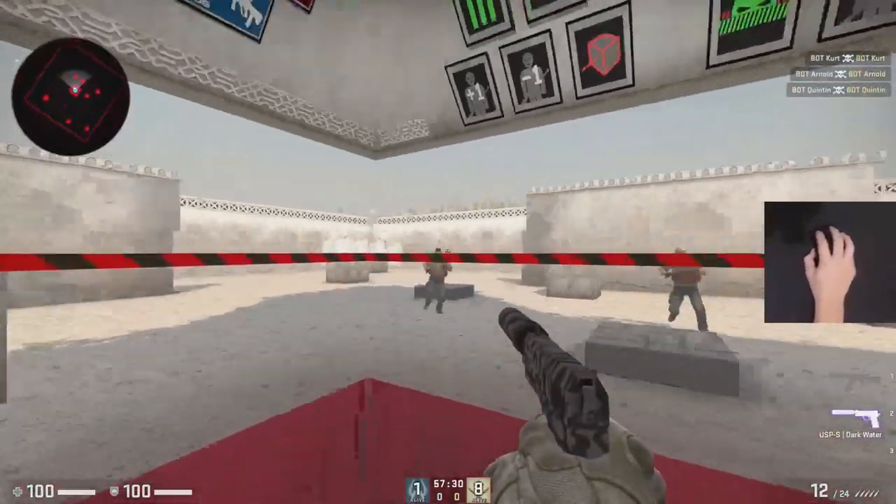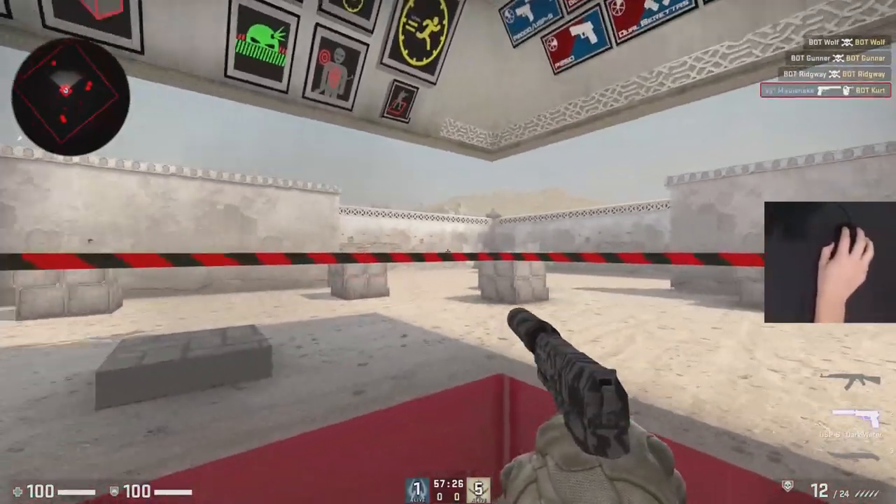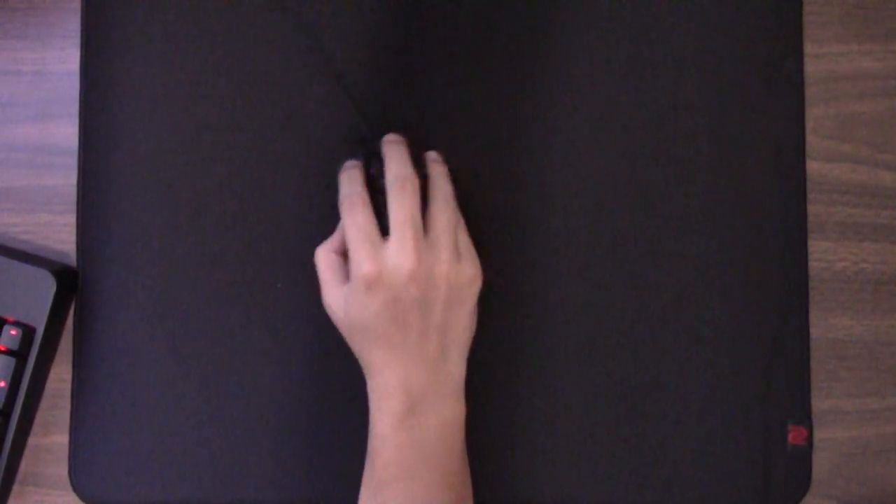What works so well with ambidextrous Zowie mice is that when you pivot your wrist, you can actually move left and right in an almost perfectly straight line. But why did s1mple switch from the ZA13 to the FK1+?